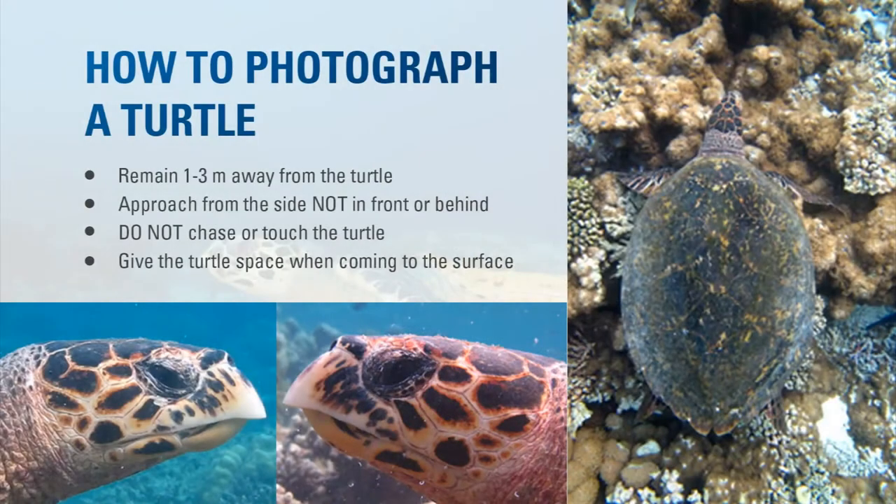How to photograph a turtle? It's quite easy. Do your best not to scare or disturb the turtle — it's best to be a few meters away and approach from the side, not directly in front and not directly behind, because that's usually confrontational and may scare the turtle. Don't touch or chase the turtle when photographing it, and it's important to give it space when it's coming to the surface to breathe. It stays at the surface for a few minutes, then goes back down.